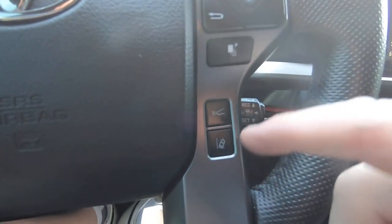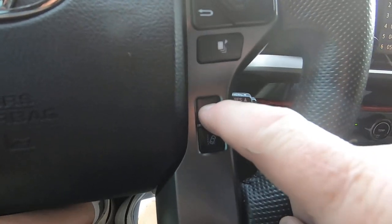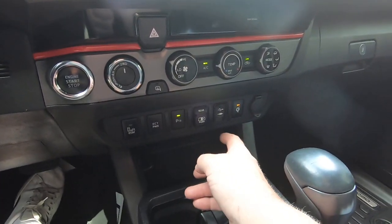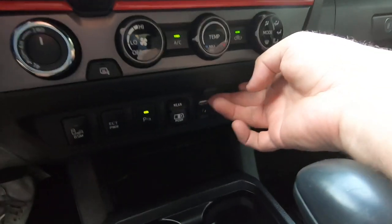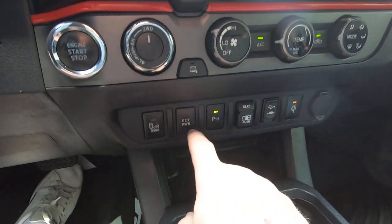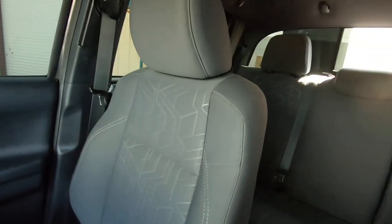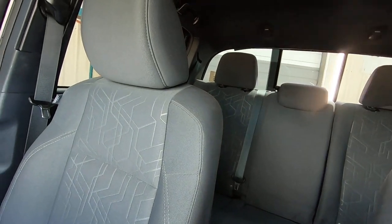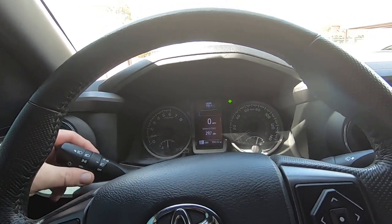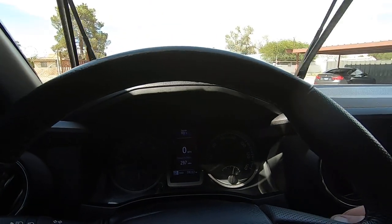You've got all the lane avoidance and stuff right here. There's parking sensors, USB port right there, blind spot monitoring, ECT power. There's your back window. This is a nice truck. There's your turn signals and windshield wipers.